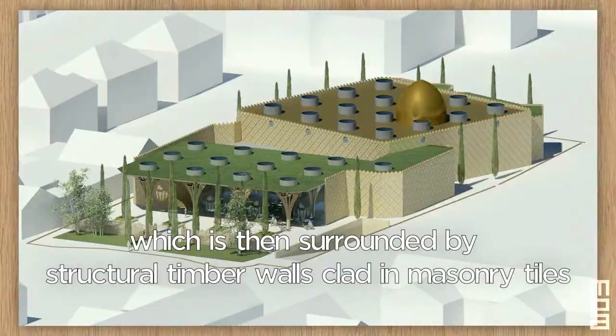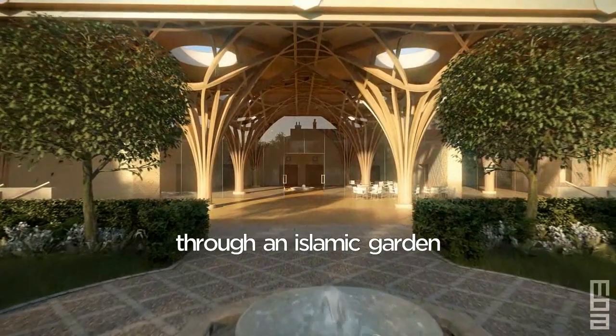Visitors will be welcomed through a procession of spaces — from the busy street, through an Islamic garden, a loggia and an atrium, gradually moving from the day-to-day to the reflective and the spiritual.